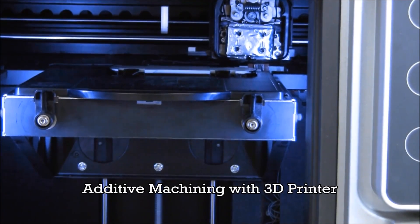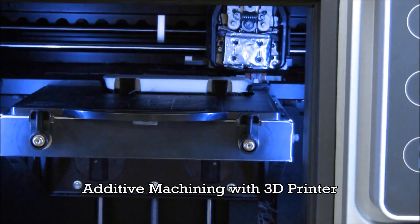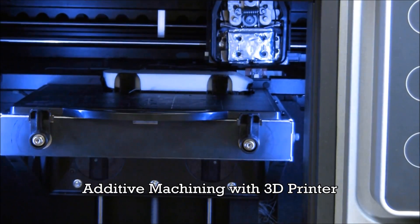The design is then imported into a 3D printer, which constructs the model using ABS plastic. This particular model took more than 12 hours to print.